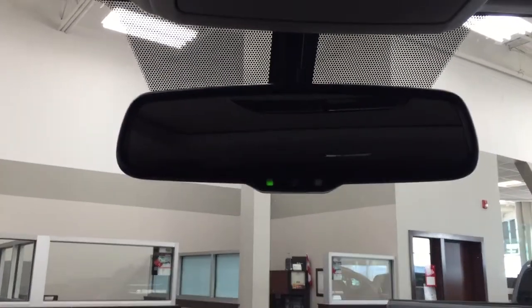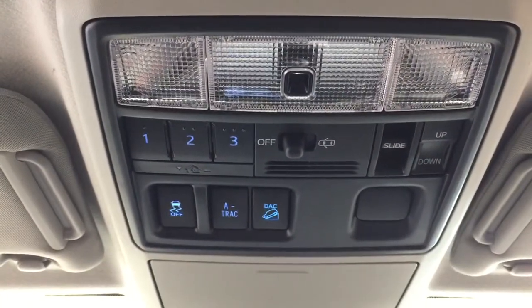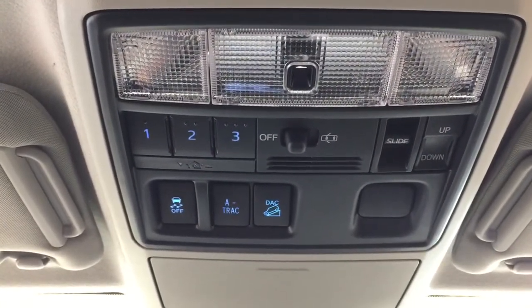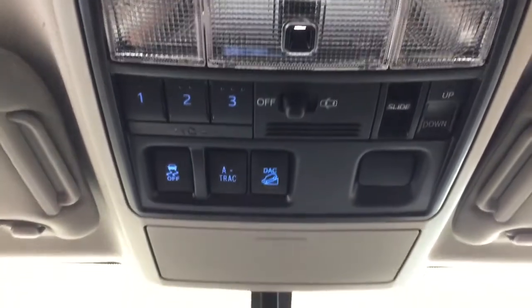Up top you have your auto-dimming rearview mirror. A couple of the controls you'll find up there include the integrated garage door opener, traction control on and off, A-TRAC, downhill assist control, and the open/close as well as the tilt up and down feature for the power moonroof.